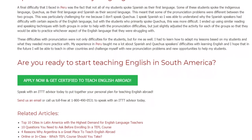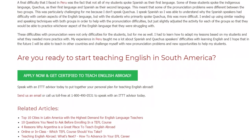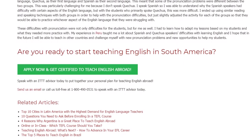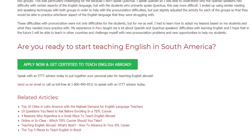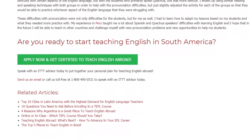Are you ready to start teaching English in South America? Speak with an ITTT advisor today to put together your personal plan for teaching English abroad. Send us an email or call us toll free at 1-800-490-0531 to speak with an ITTT advisor today.